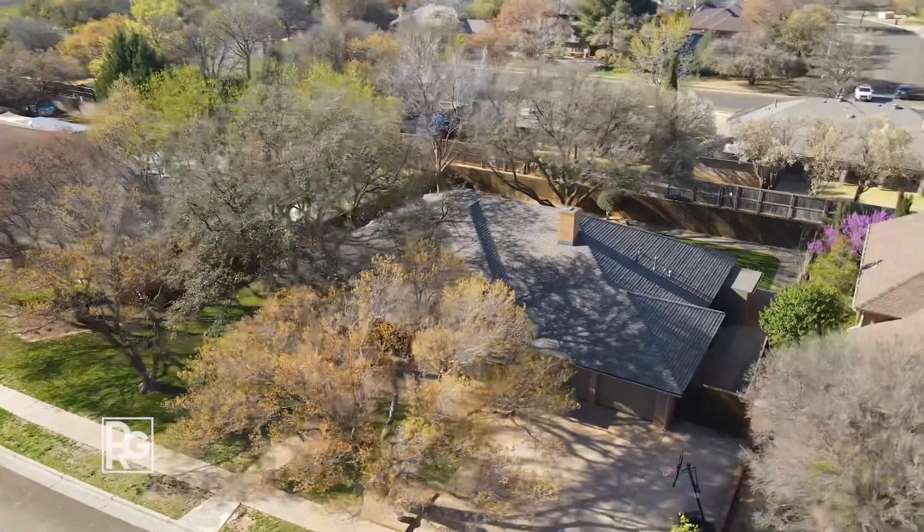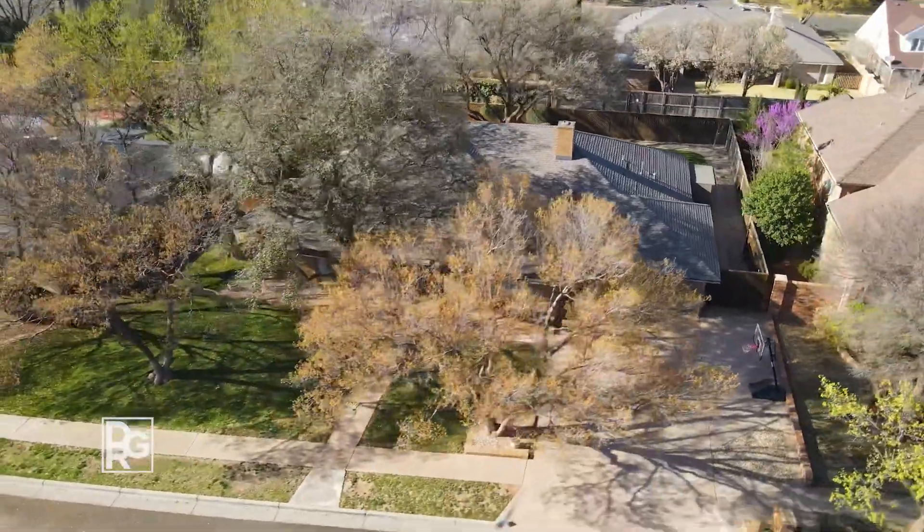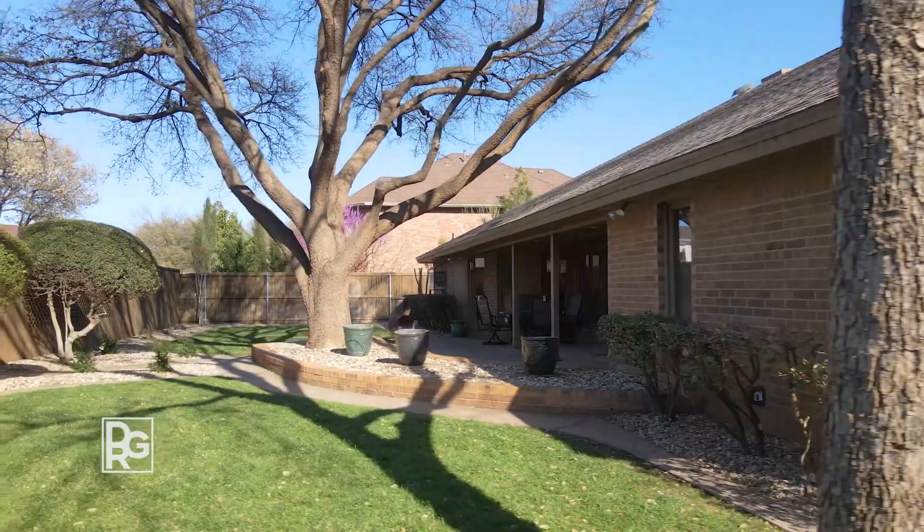Located in the Lubbock Independent School District, this property is on more than a quarter acre of land with 40-year-old trees and new landscaping.